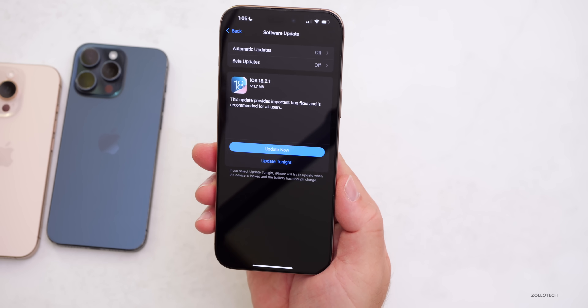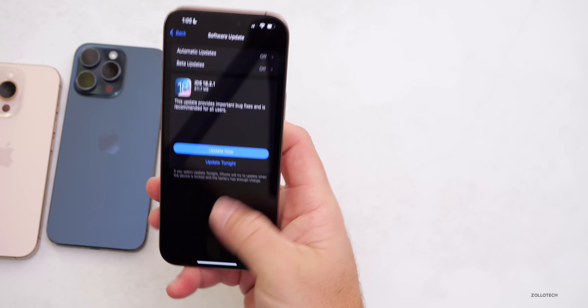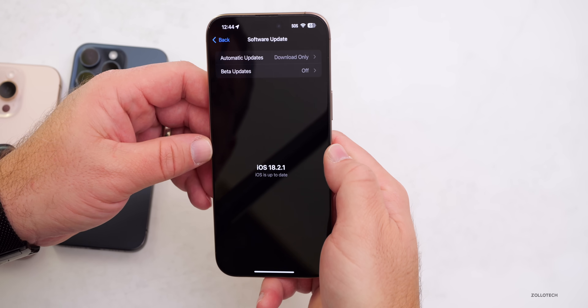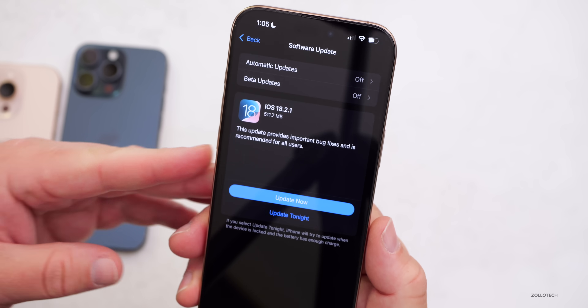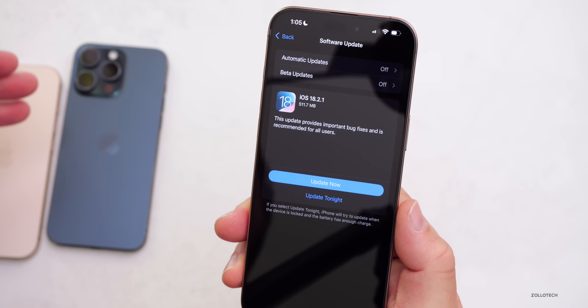If you're on iOS 18.3 betas, you won't see this update as you're on a newer version. If you're on iOS 18.2 or older, you can find this update by going into Settings, then General, then Software Update. This particular update came in at 511.7 megabytes on my iPhone 16 Pro Max, and it was about the same size on other devices as well.